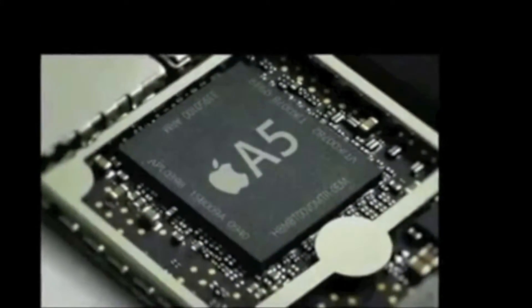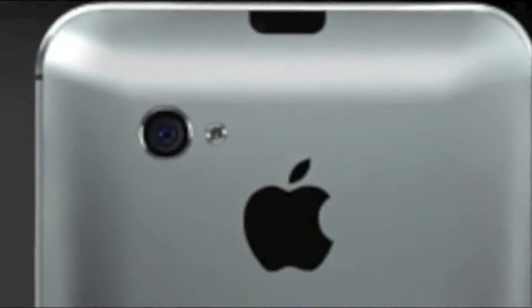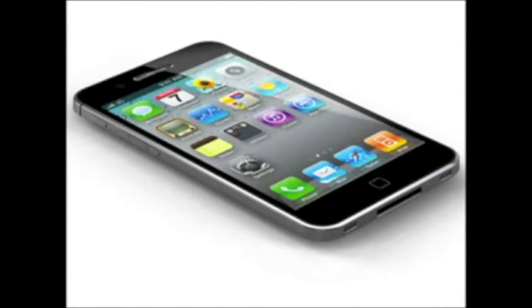The iPhone 5 will have an 8 megapixel rear facing camera with the possibility of shooting 1080p HD video. And the coolest feature of the iPhone 5 will be the larger screen. A larger screen is a given because there are a ton of large screen Android phones on the market and Apple simply needs a larger screen iPhone.